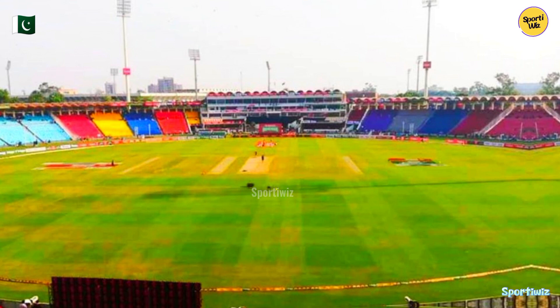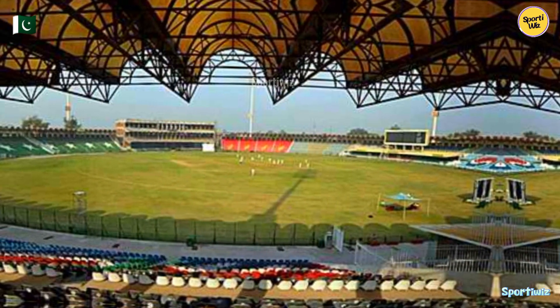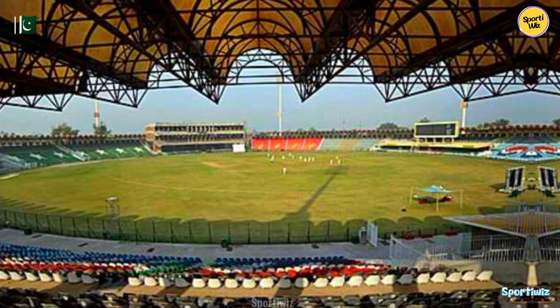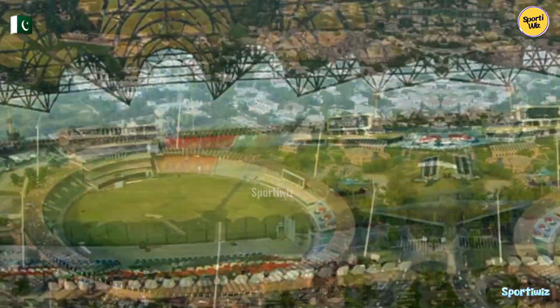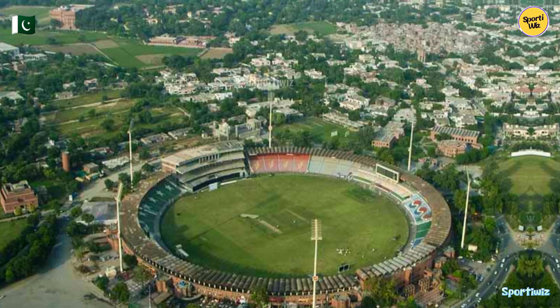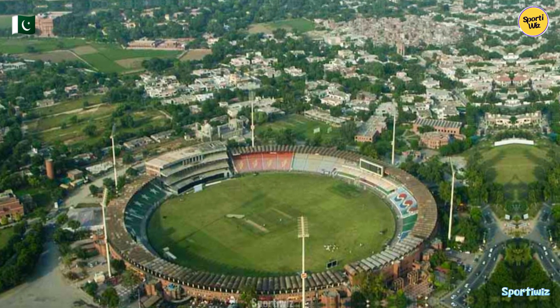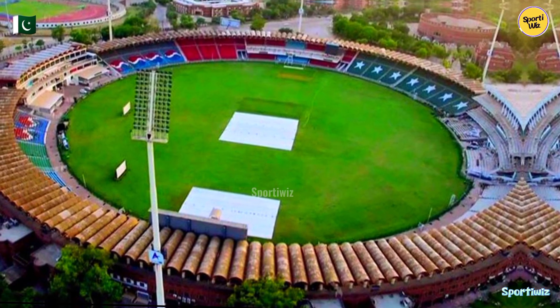The stadium has been the venue for numerous international and domestic cricket events. It has hosted test matches, one-day internationals, and T20 internationals, with some of the world's top teams gracing its grounds. Additionally, it is a home ground for the Lahore Qalandars franchise in the Pakistan Super League, PSL, adding to the excitement and popularity of the stadium.